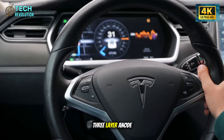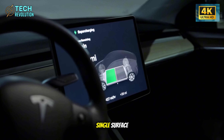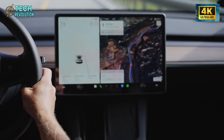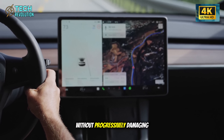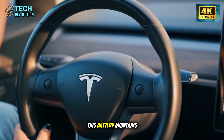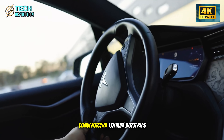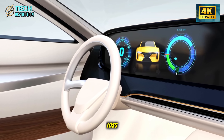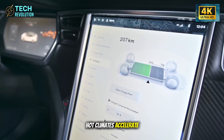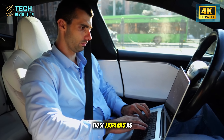Tesla developed a three-layer anode structure that distributes electrical load during charging rather than concentrating stress on a single surface. In practical terms, this eliminates the primary concern with fast charging — you can fast charge repeatedly without progressively damaging the battery's structure. The thermal performance is equally significant. This battery maintains stable operation from negative 30 degrees Celsius to over 50 degrees. Conventional lithium batteries experience catastrophic performance loss in severe cold, often dropping 40% of effective range. The aluminum-ion chemistry essentially doesn't register these extremes as operational constraints.